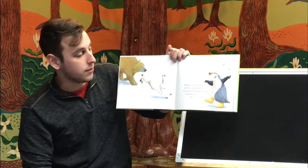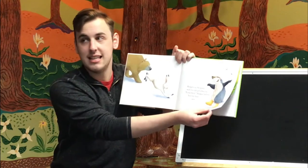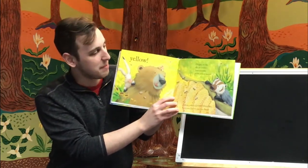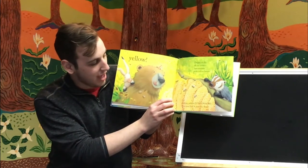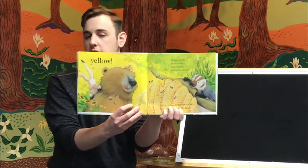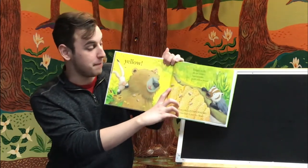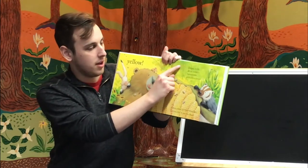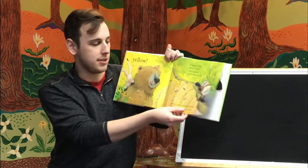Badger's at the pond with his old galoshes on. Look there, Badger bellows. And the bear sees yellow. Drippy, sticky, oh so yummy. Honeycombs with yellow honey. Yellow, yellow everywhere. Can you find it just like bear? What do you see that's yellow on this page? I see some bumblebees too. And there looks like there's some fruit up in the trees too that are yellow. Maybe those are lemons.